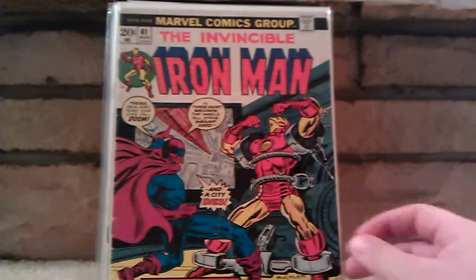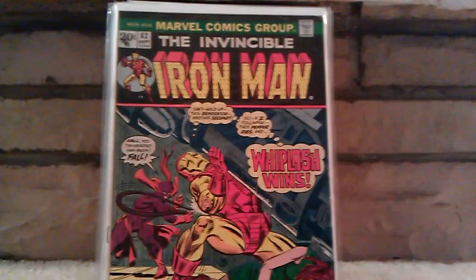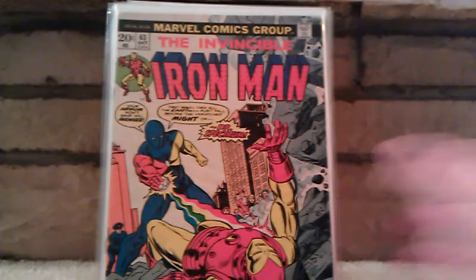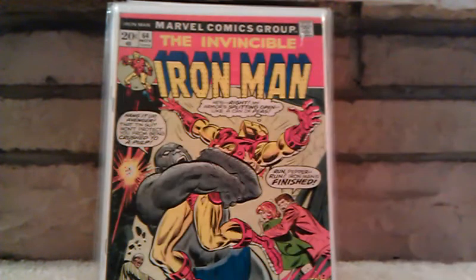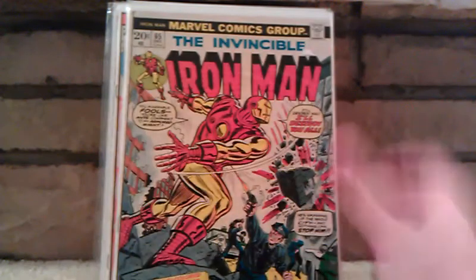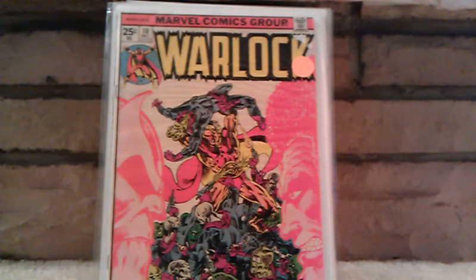Invincible Iron Man number 61. Invincible Iron Man number 62. Iron Man number 62. Iron Man number 64. Iron Man number 65. Warlock number 10, which is the origin of Thanos.